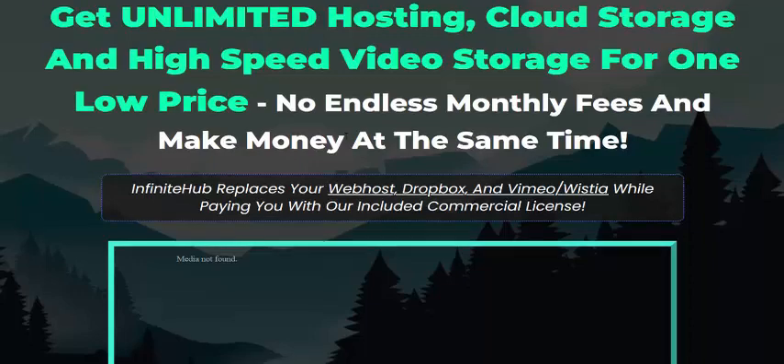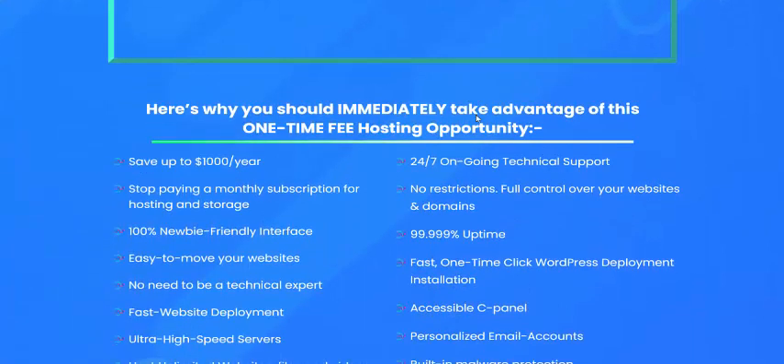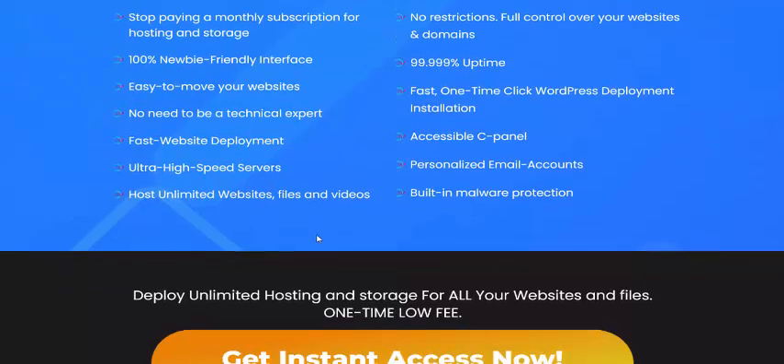Infinite Hub features: save up to $1,000 per year and stop paying monthly subscriptions for hosting and storage. It is 100% beginner-friendly, has acceptable e-planners, high speed, and built-in malware protection and other web services.